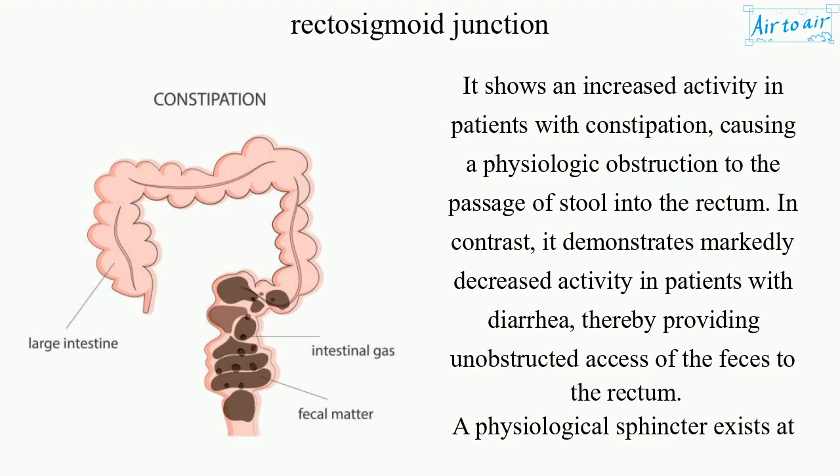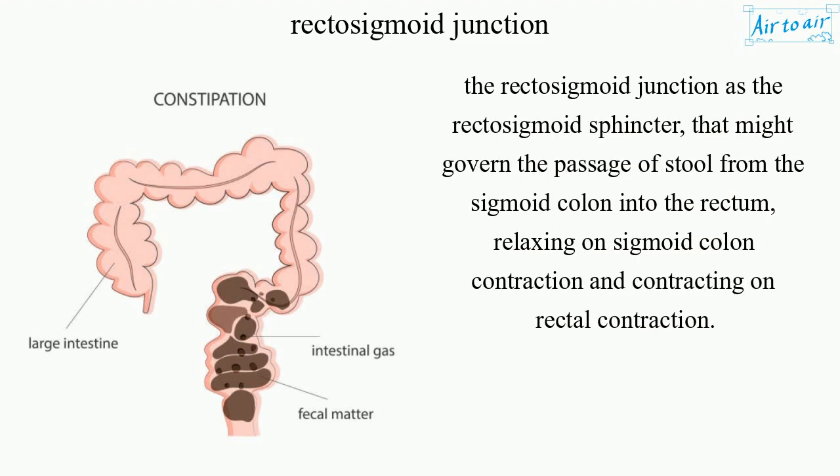A physiological sphincter exists at the rectosigmoid junction — the rectosigmoid sphincter — that might govern the passage of stool from the sigmoid colon into the rectum, relaxing on sigmoid colon contraction and contracting on rectal contraction.